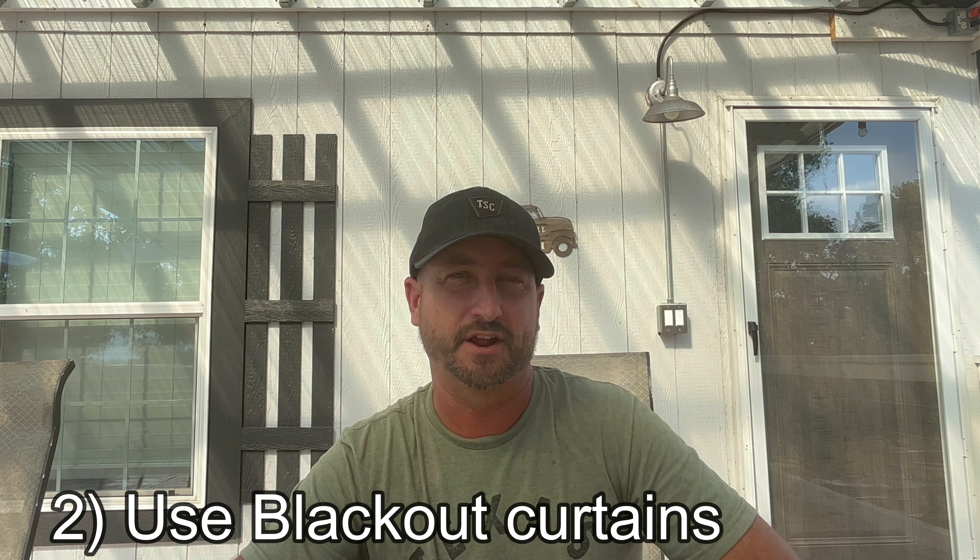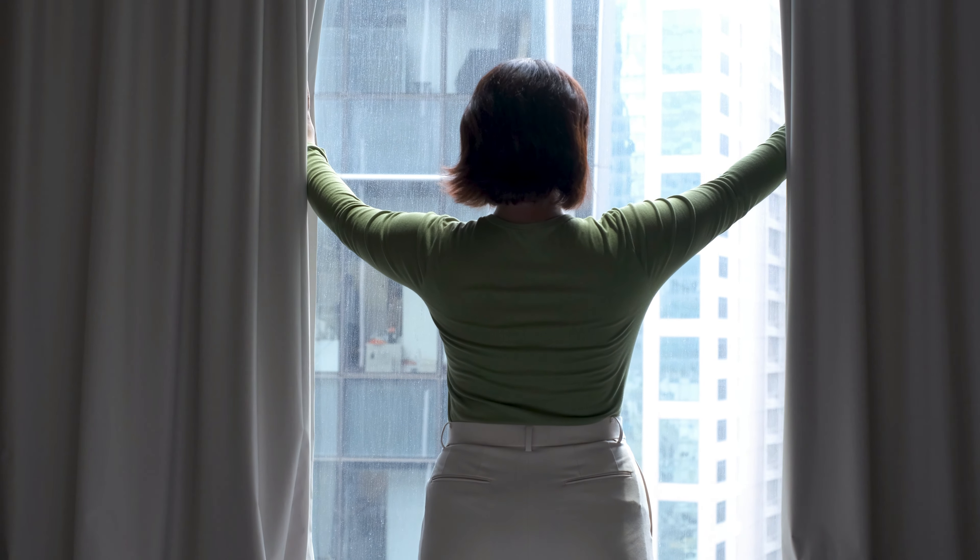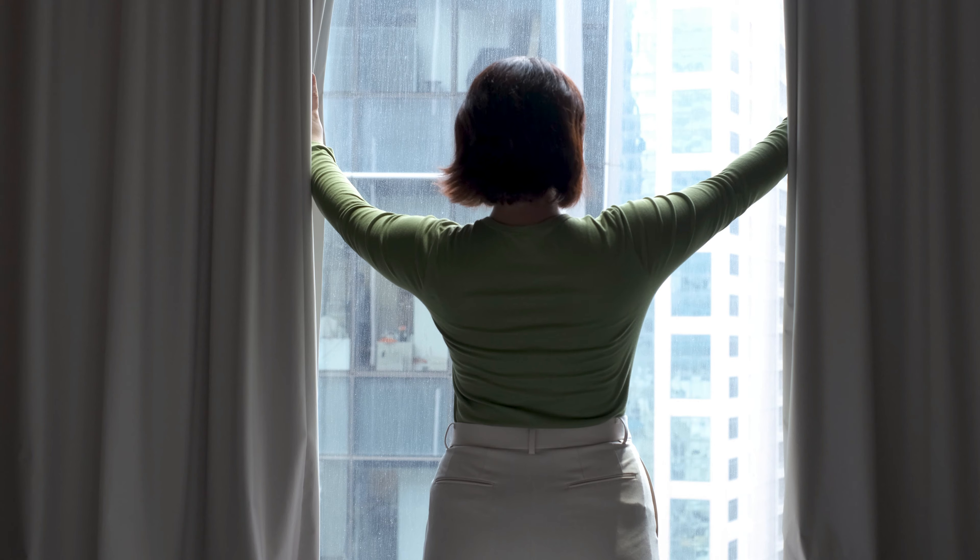Another thing that helps is putting blackout curtains over all the windows that get direct sunlight coming through during the day. Those blackout curtains can do a lot to keep your home cooler. It will be darker in those rooms, but in my opinion, when it's peak summer and over 100 degrees, it's worth it.